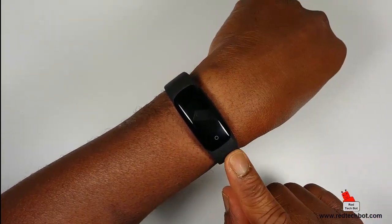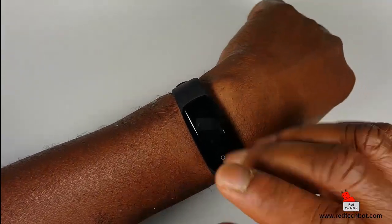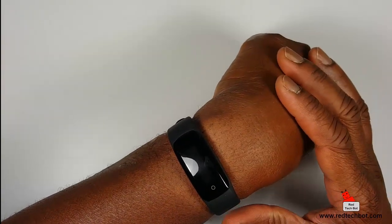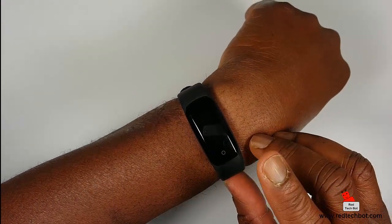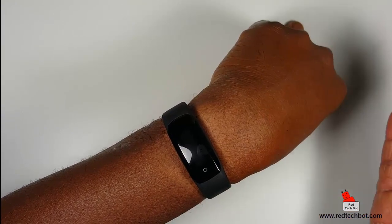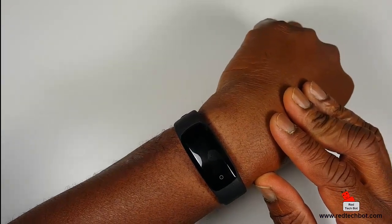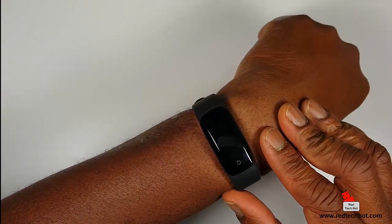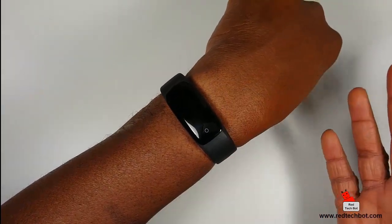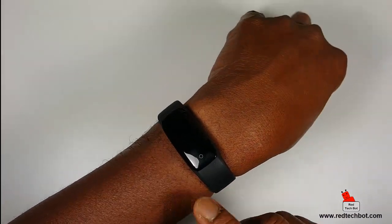It does Bluetooth 4.2 and is IP67 rated — waterproof and dustproof. It does phone call reminders and messaging: if you get a text message on your phone, it will notify you on the band. If you have an incoming call, it will show you that on the band — you cannot make or receive calls on it, but you can see who's calling. You can also use it as a remote control to take a picture through your smartphone. There's remote music control so you can control your media playback on your phone, and there's also WeChat notification support.